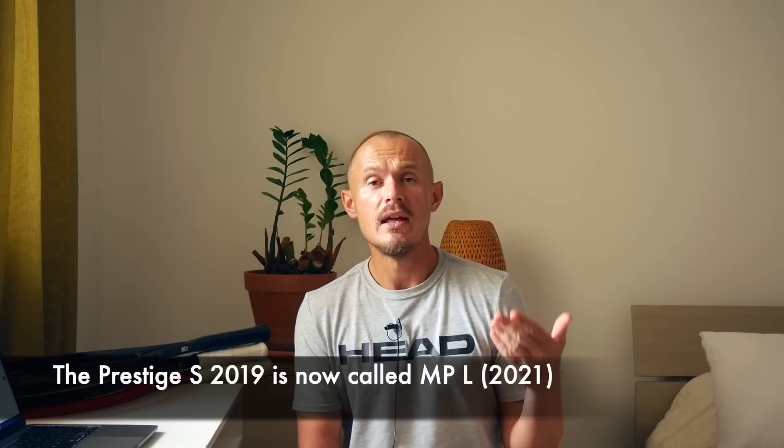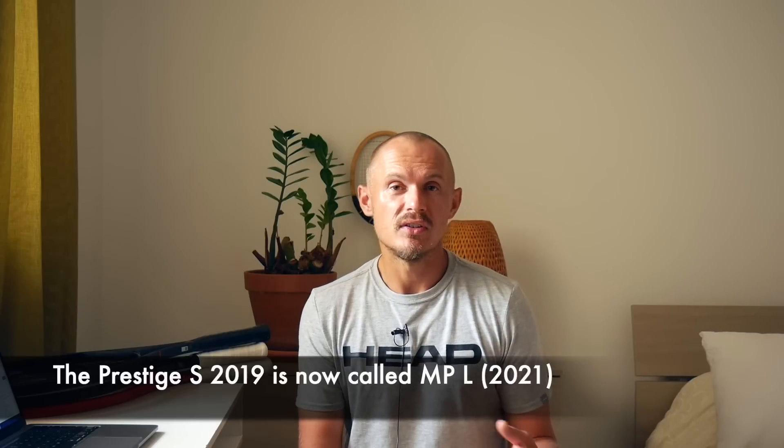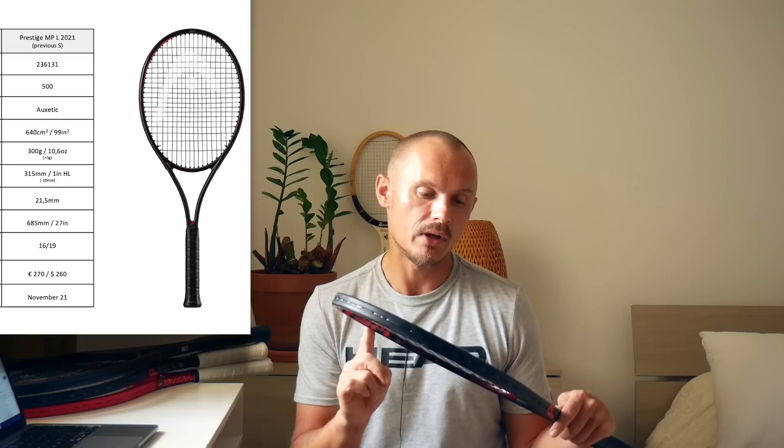With the previous generation of Prestiges, they had the Prestige S — the tweener-style Prestige — at 99 square inches, 295 grams, 16-19 pattern, a bit thicker beam, a little bit easier to use with a bit more spin and power. That one is now called the MPL — MP Lite. That's the one with the 16-19 pattern, slightly thicker beam at 21.5 millimeter. They also upped the weight by 5 grams to 300 grams unstrung, 99 square inches, 21.5 millimeter beam, 16-19 pattern. The MPL is the old S.